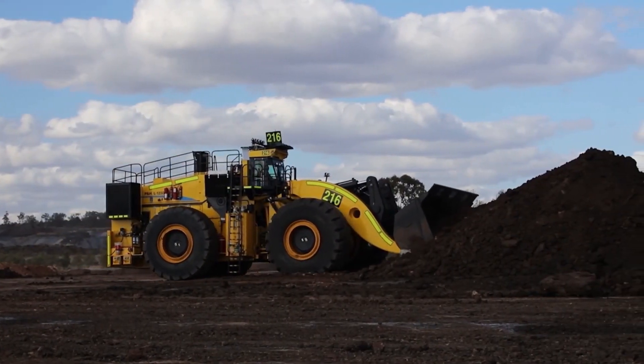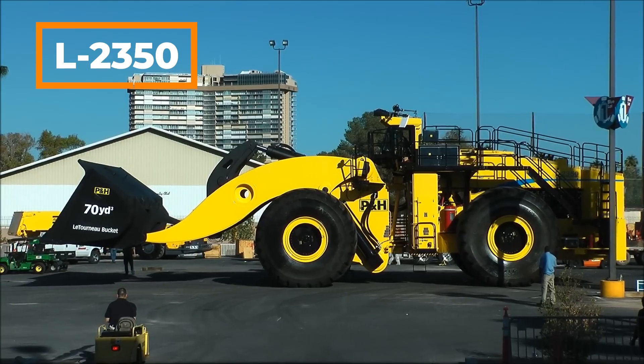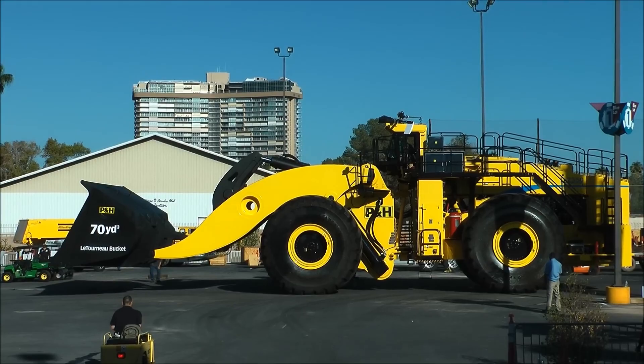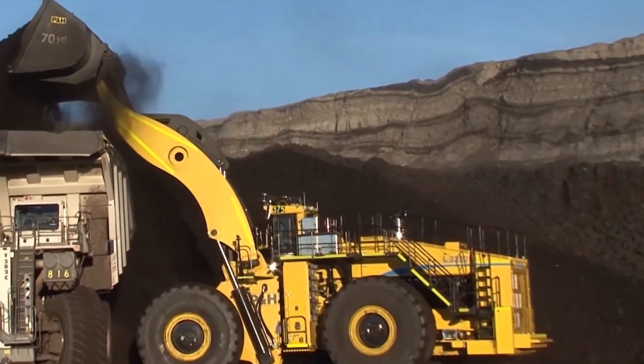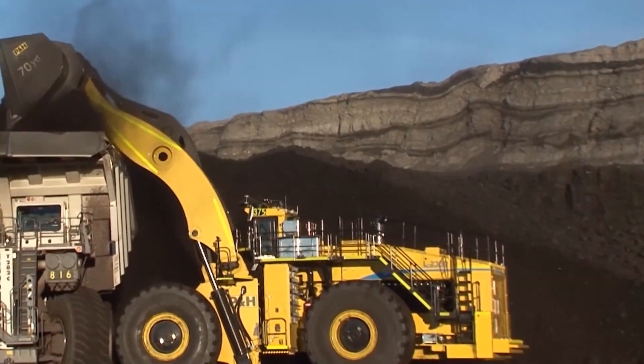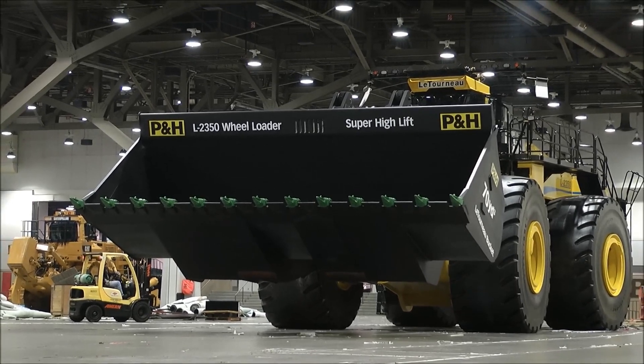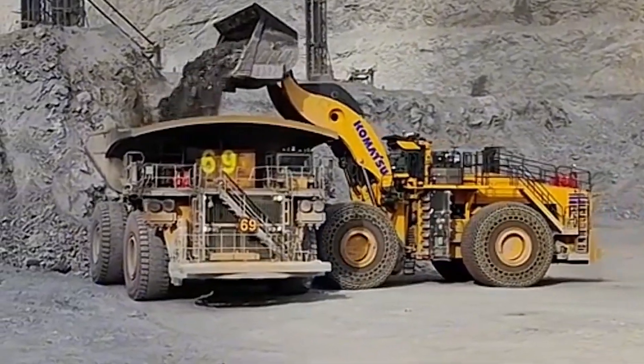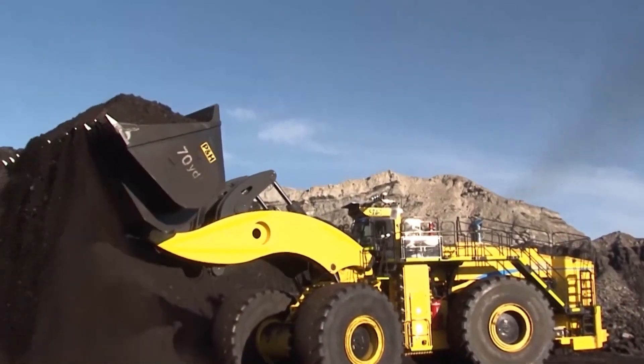We continue with the world's largest and most powerful wheel loader, the L2350, which weighs more than an airplane and has a wheel length of 4 meters. This loader can carry loads weighing up to 72 tons and has a length of 20 meters. The L2350 is especially effective in material handling, dam construction, large bridge projects, and large infrastructure projects.